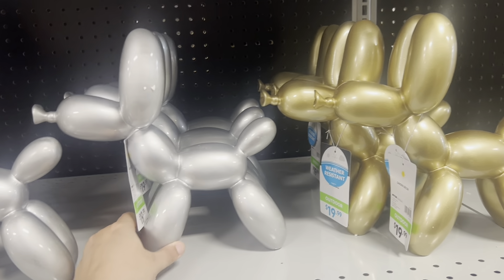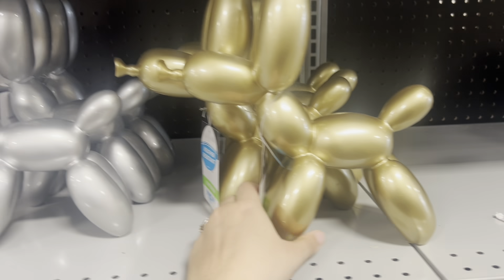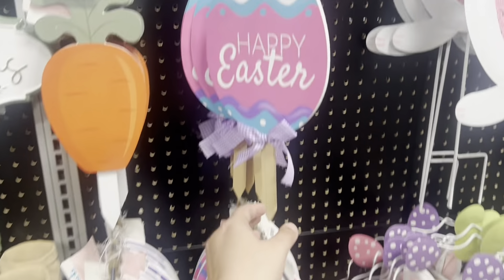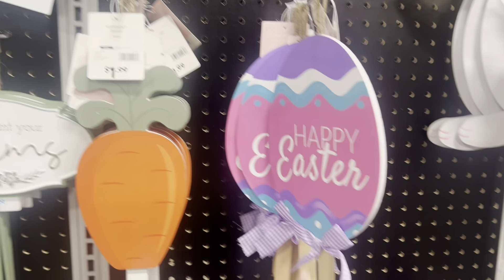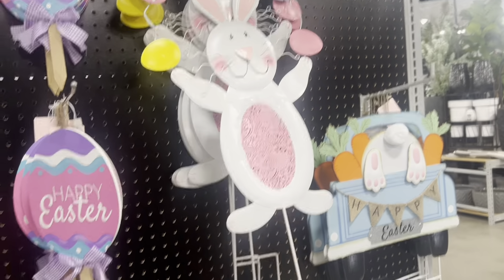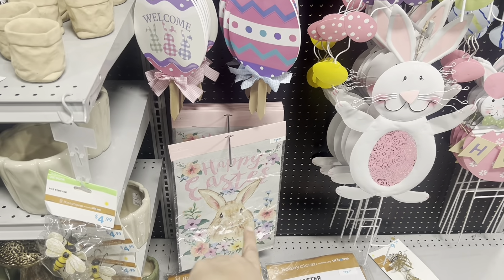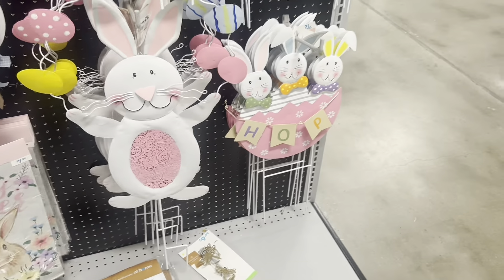Don't these look like those little balloon animals? They're cute and only $19.99. Some cute little pigs — 'Happy Easter' — these are a great deal for only $1.99. My favorite: check out these bunnies to go in the yard — yard stakes for $12.99, so adorable. We have this happy Easter hanging banner for $7.99.